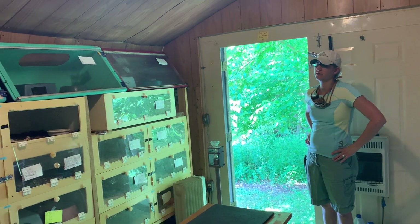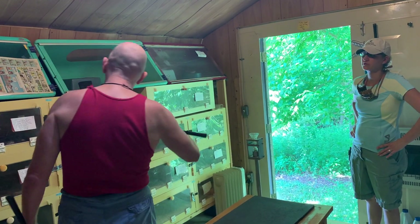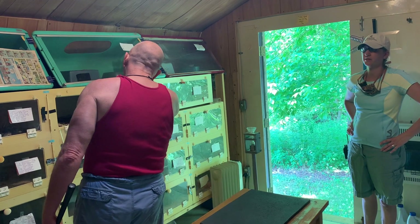Hey, it's Kristen from Kentucky Reptile Zoo. I'm here with Jen, and we're extracting from Gaboon vipers today.